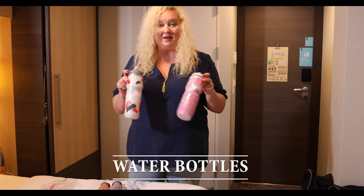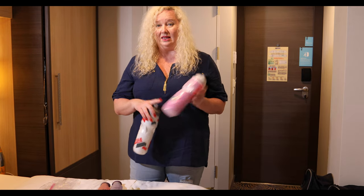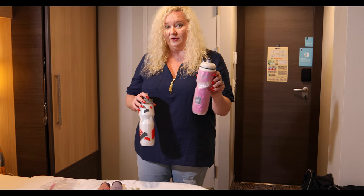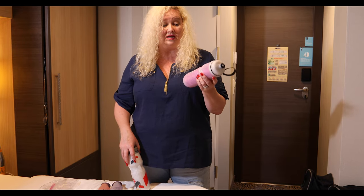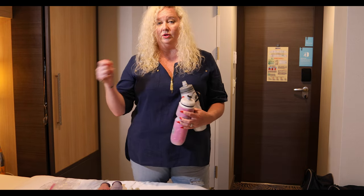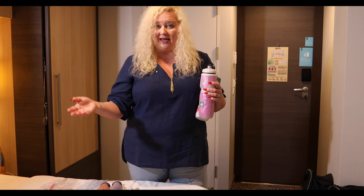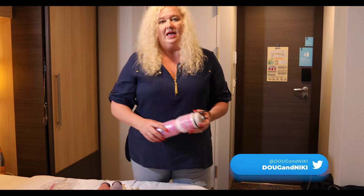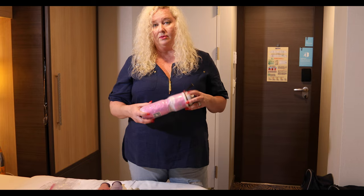Water bottles — something everybody has but doesn't always think to bring on cruises. These ones are insulated, both hot and cold. When we were in the Amazon, I filled mine up with water every day before our treks and it would stay cold for hours. On cruise ships, they have water taps and cups available anytime. But if you're going on land excursions, they sell water bottles for around $5. If you don't want to spend that, fill up your water bottles at the water stations and take them on land.